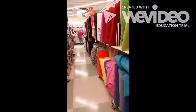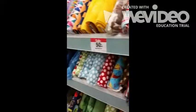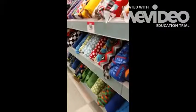More fleece towards the back. You want to make sure you always find the sales. Take a look at the sales at each store and try to save yourself some money. There's even more fleece on the back wall here.